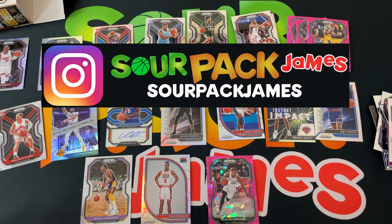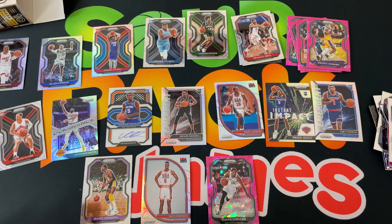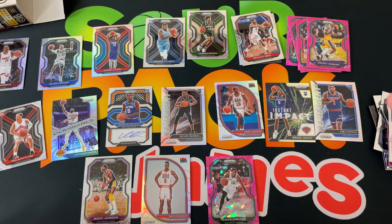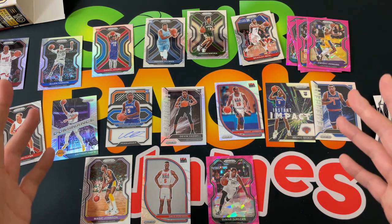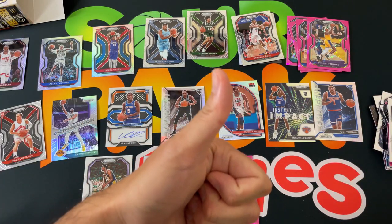If you have Instagram, follow Sourpack James for my latest video notifications and pickups. And I'll be sure next week we return to wrestling — apologies to those looking forward to Thursday wrestling, should be back on schedule depending on the mail. Until next time guys, enjoy the playoffs, rip some packs, pull that fire — it's been real.